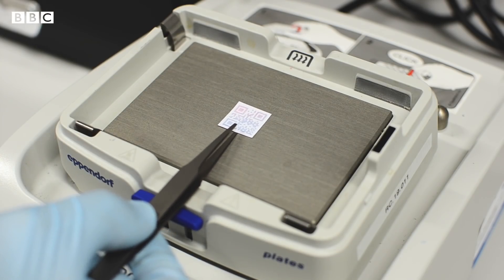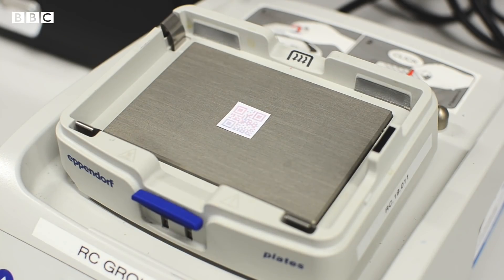Different types of food produce different compounds during spoilage. That means the polymer sensors have to be carefully designed to tailor to different food.